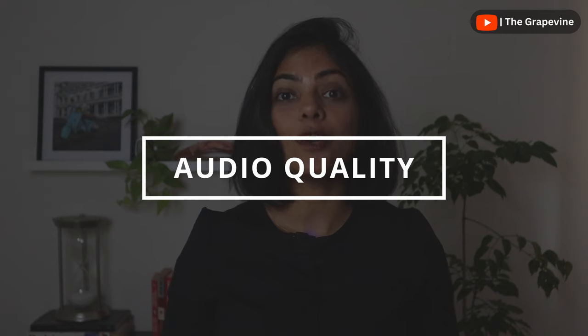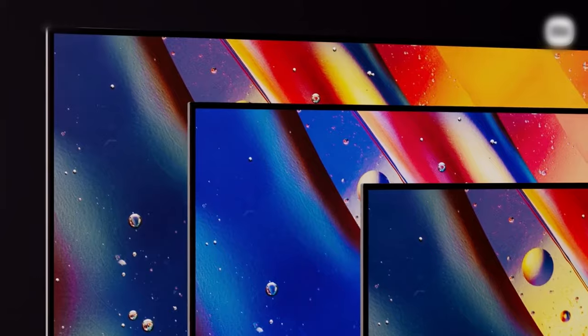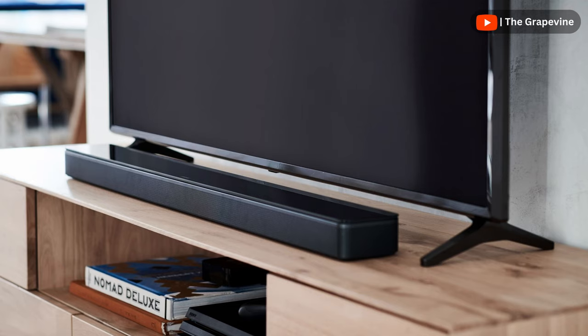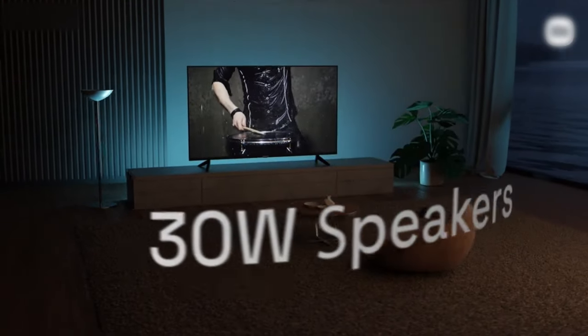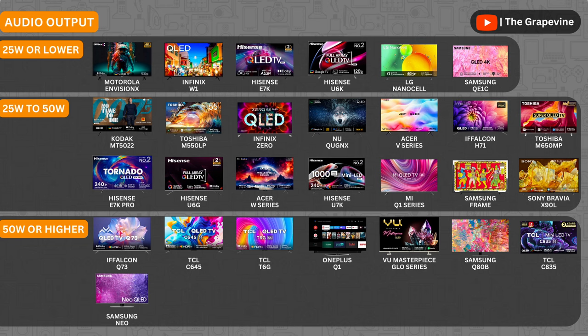The second key aspect is the audio quality in a TV. As TVs have gotten slimmer, the sound quality has gone down significantly, hence the popularity of soundbars and home theater systems. In case you are not planning to add a soundbar or a home theater system, then you need to consider two key things. The first is the output wattage — higher is better. The Vue Masterpiece Glow series has the best output wattage amongst the TVs compared, followed by TVs from Samsung, Hisense, Toshiba, TCL and iFalcon, which have about 50W wattage.